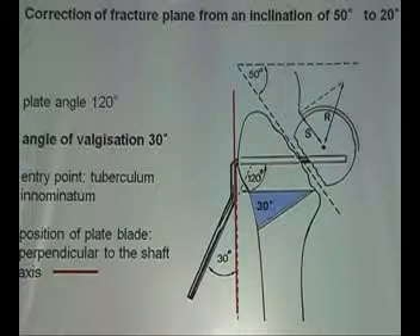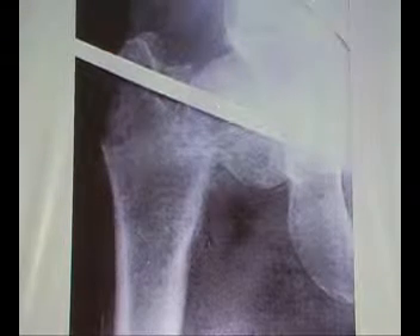After cutting the osteotomy, take care that you don't get rotation. Very important: the knee and patella should be looking at the ceiling. Do it on an ordinary table — put the patient straight on an ordinary table. If you want to do more, then you have to come from above and you can do 50 degrees.